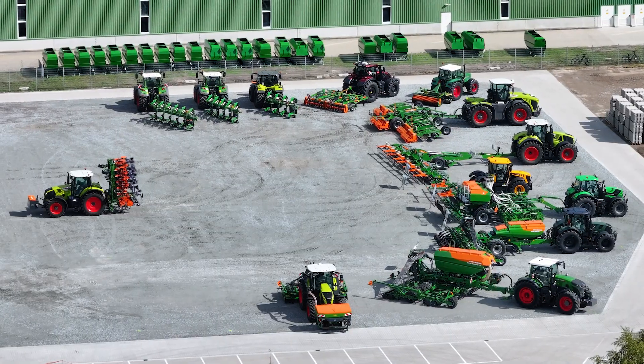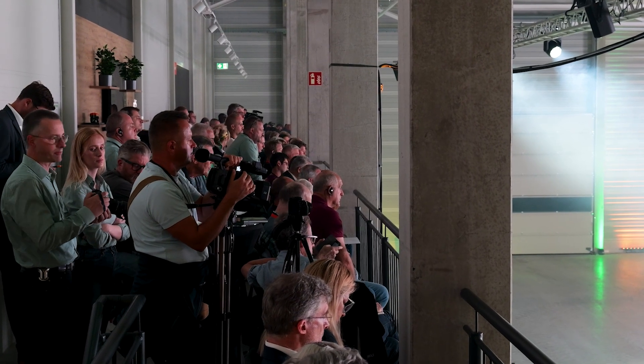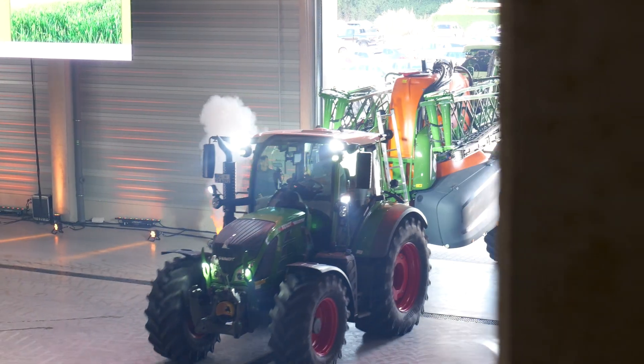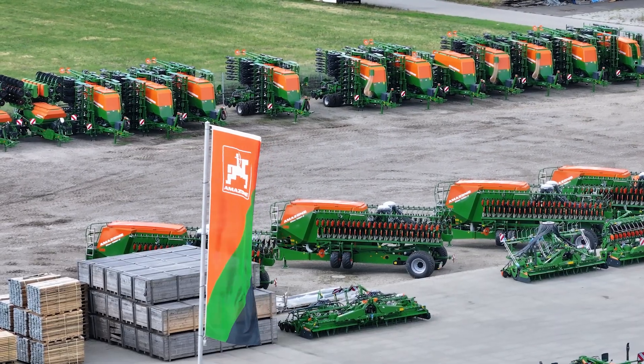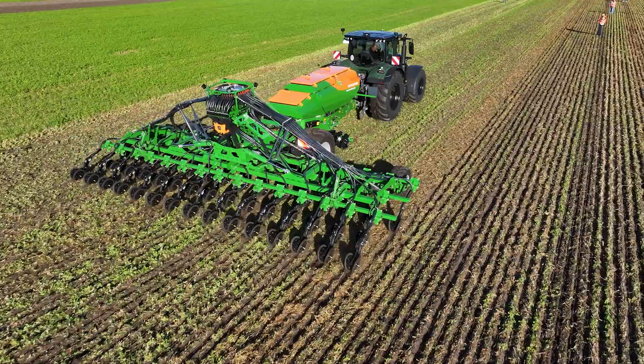We're here at Amazone at the launch of the Agritechnica 2025 international press conference. Thanks to Christian for inviting us over to Amazone to see the latest innovations. Now I'm going to hand you over to Christian who is going to give you a brief overview of all the new launches from Amazone. My name is Christian Gall, I'm head of export at Amazone and also country responsible for Ireland.